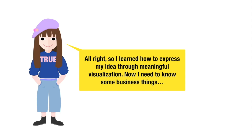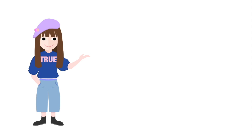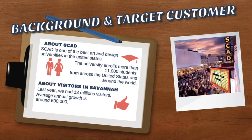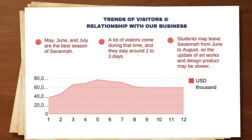Now I need to know some business things — financial performance. We created, hypothetically, a coffee shop called Zero Gallery Coffee Shop in Savannah. We needed to find out about who used the coffee shop and galleries, since we serve not just the consumers but the artists as well. So we did a little research to make our combined business a success.